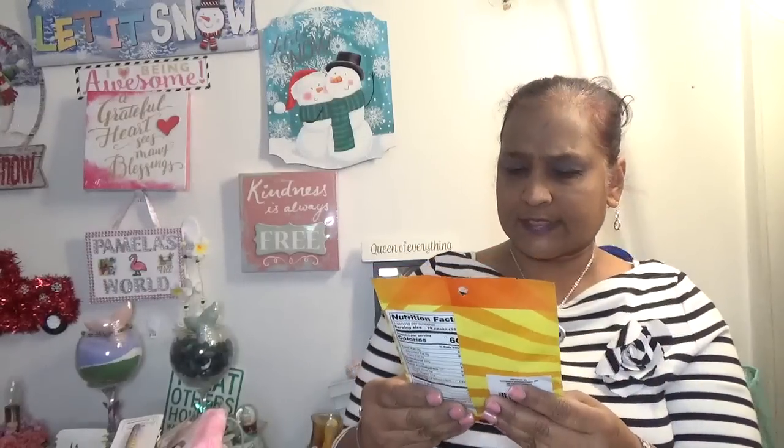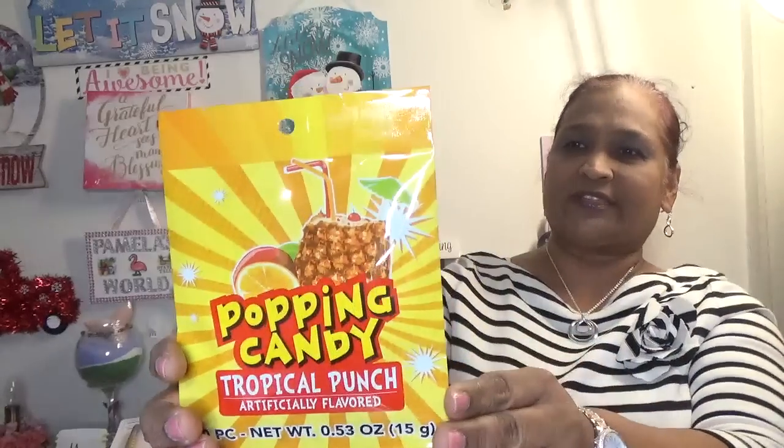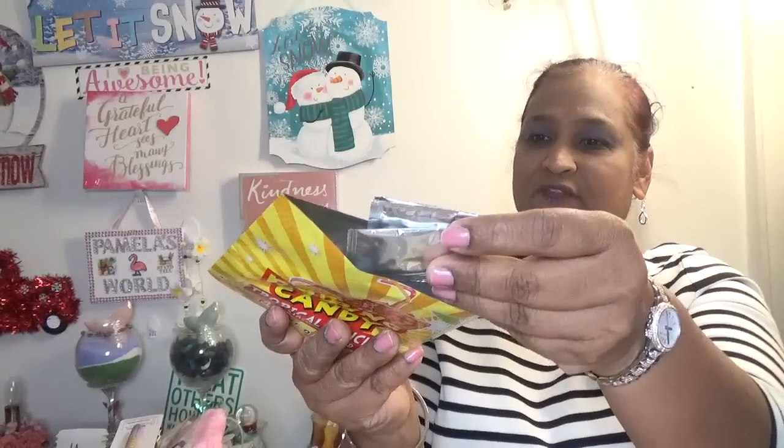I'm going to cut it here but I want to try something with you guys. Let me clean my hands first since I opened all those boxes. This is Poppin' Candy Tropical Punch — artificially flavored, 10 pieces. I like to try all different things. Here's what they look like inside — in foil, small pieces.